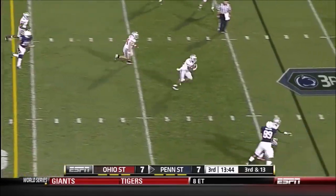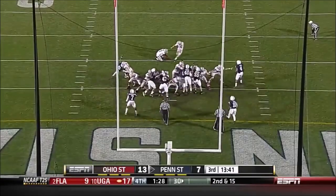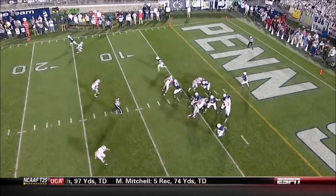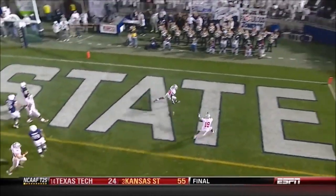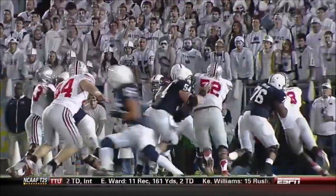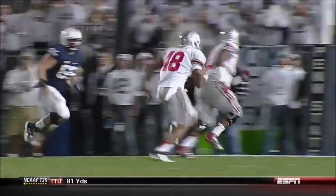McGloin — intercepted inside the 20! Touchdown! The extra point is up. He does a good job of dropping to the sticks, not jumping anything underneath, getting depth, reading the eyes of the quarterback, breaking on the ball, finishing the play by catching it — and scoring. His first career interception, he brings it back for a score, 17 yards, in a minute and 19 seconds.